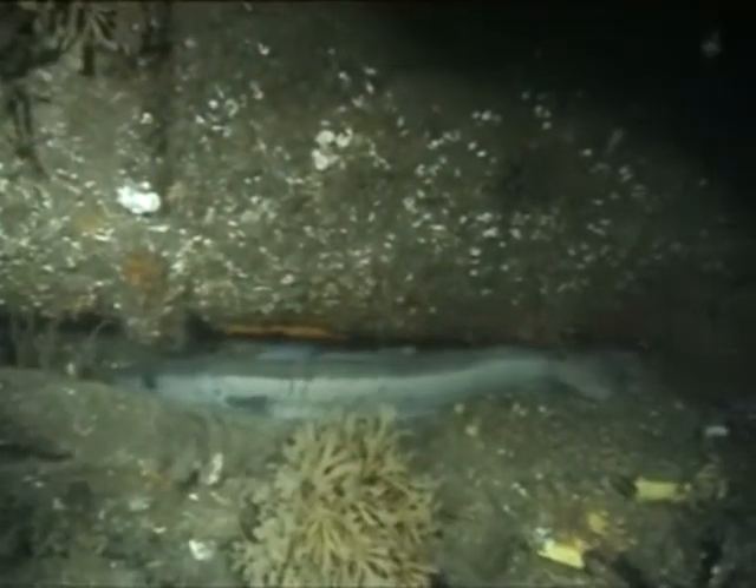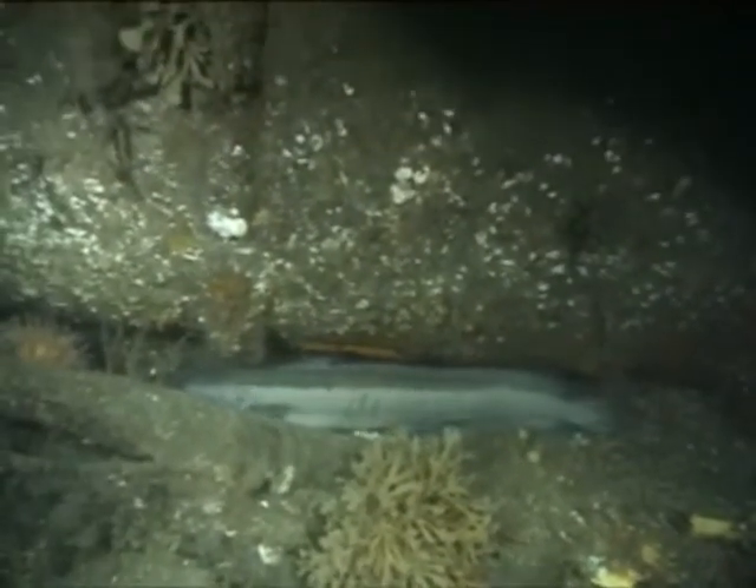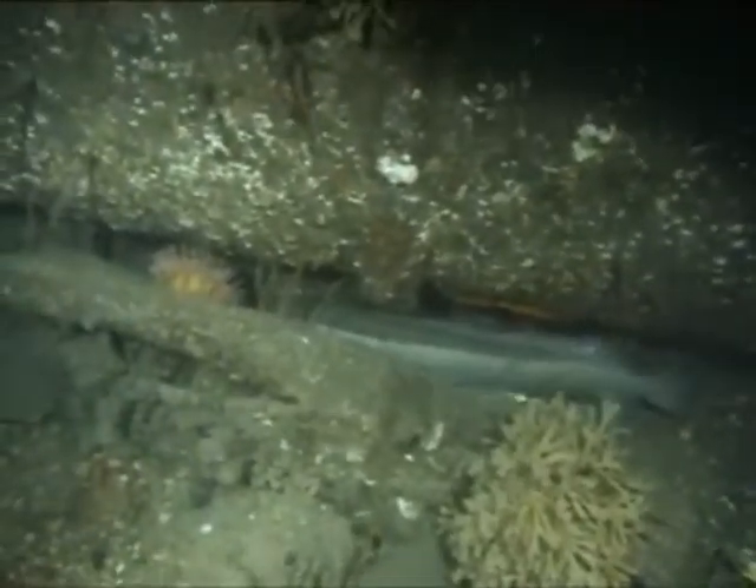We now journey underwater to one of these lost trawlers. A Ling has found a new home amongst the wreckage.